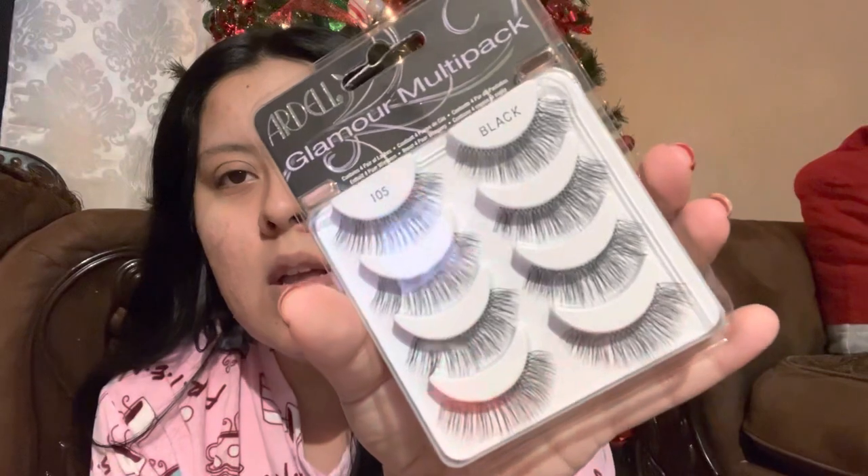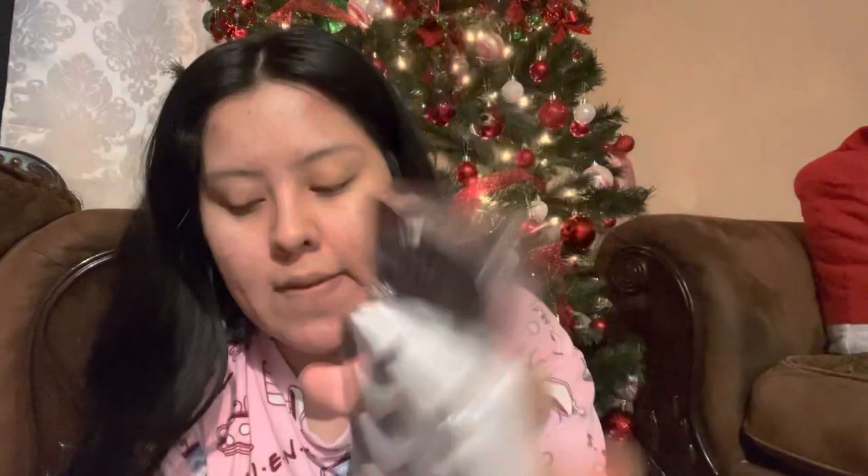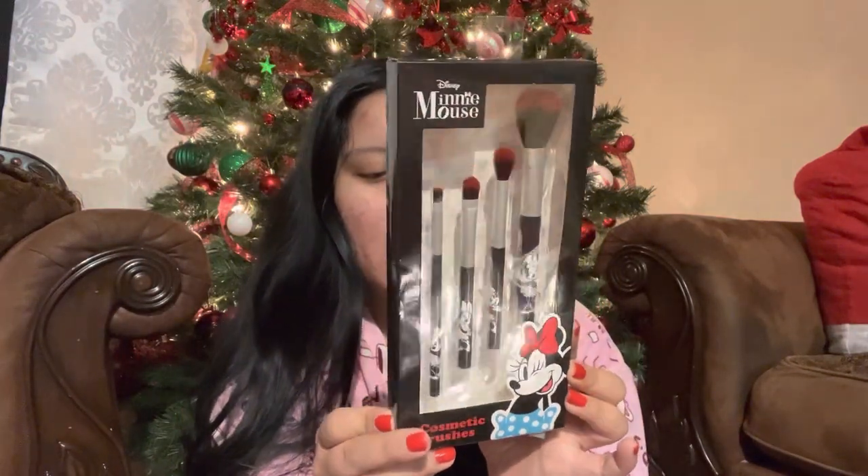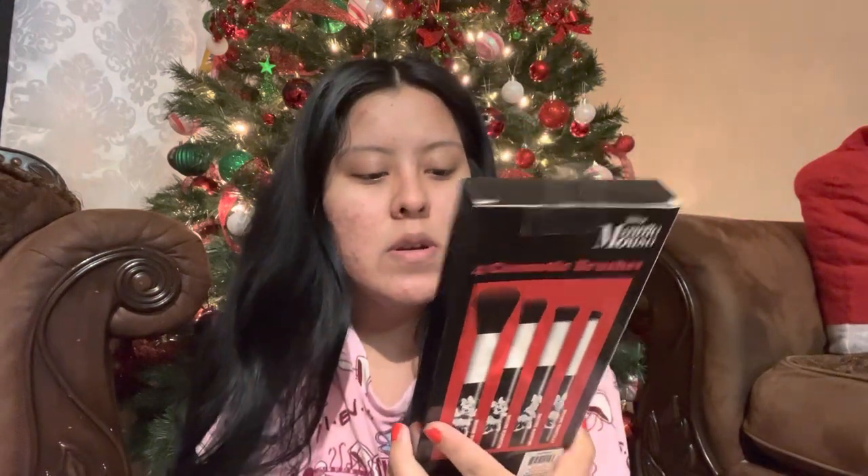He made me this cute little bin with a bunch of stuff. From my stocking, he got me some Ardell 105 lashes — they look pretty natural but long at the same time, so I'm excited to try them. And then this little Minnie Mouse brush set — so cute! That was also in the stocking.